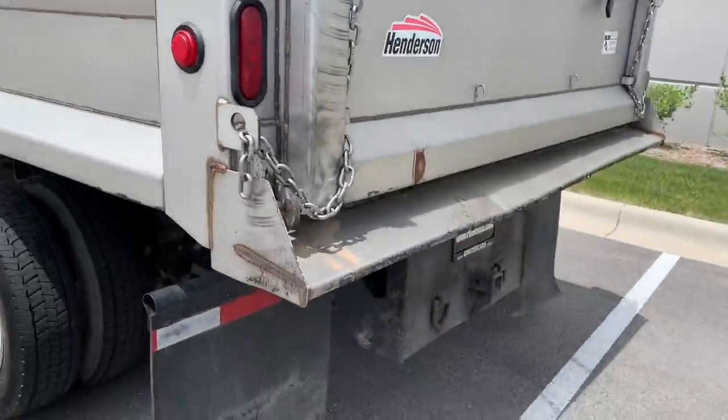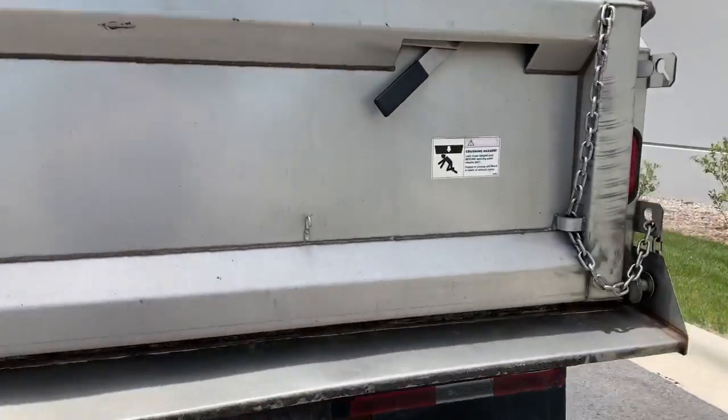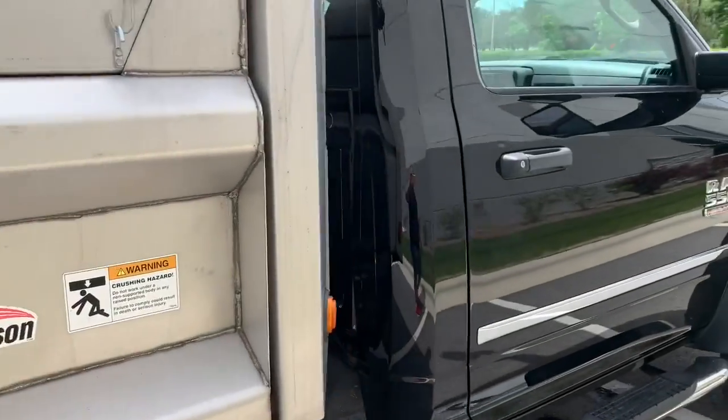10 feet! This truck comes from Texas, so there is no rust on this vehicle — no body rust that we're used to seeing in the Chicagoland area. And it is a monster.